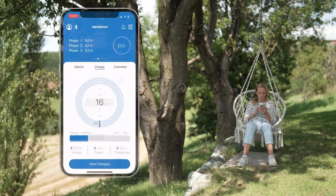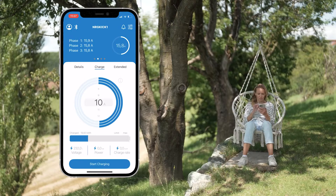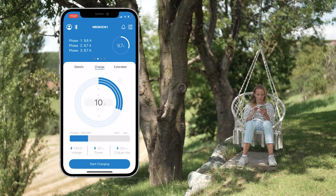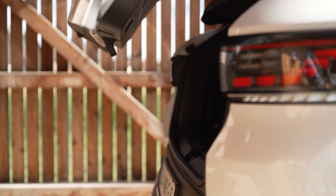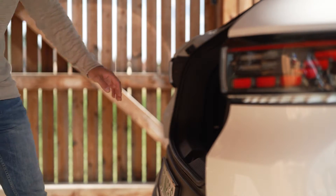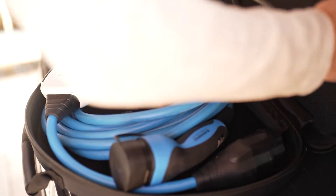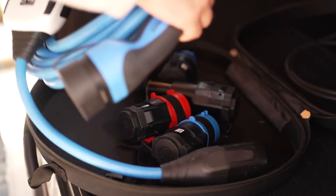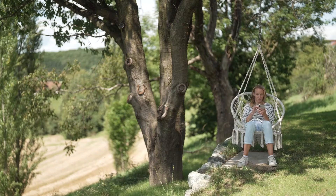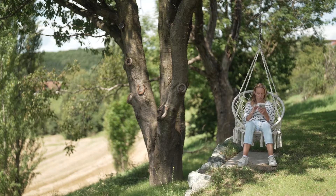With the app you can adjust the charging power down to the tenth of an ampere. Speaking of battery-friendly charging, you also have the option to set a charging limit in the application. So if you don't need the full mileage of your vehicle, you can only charge up to the mileage you need. With a 60 kWh battery, for example, that would be about 50 kWh or less.